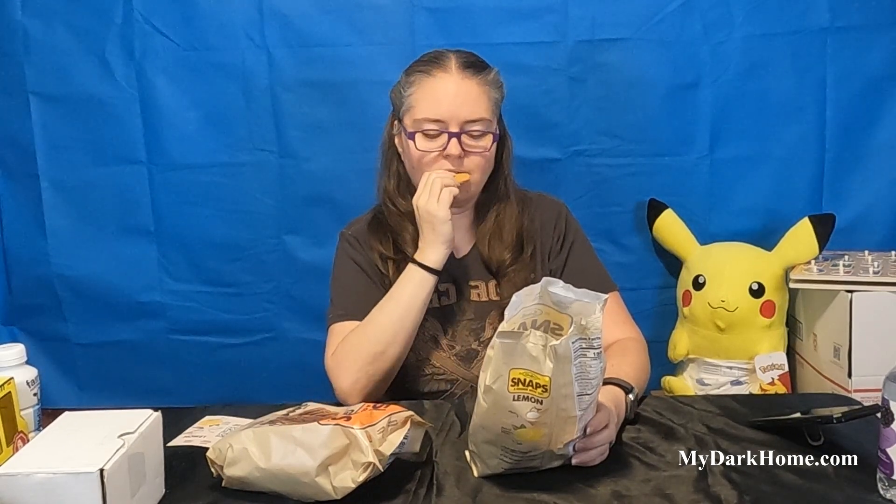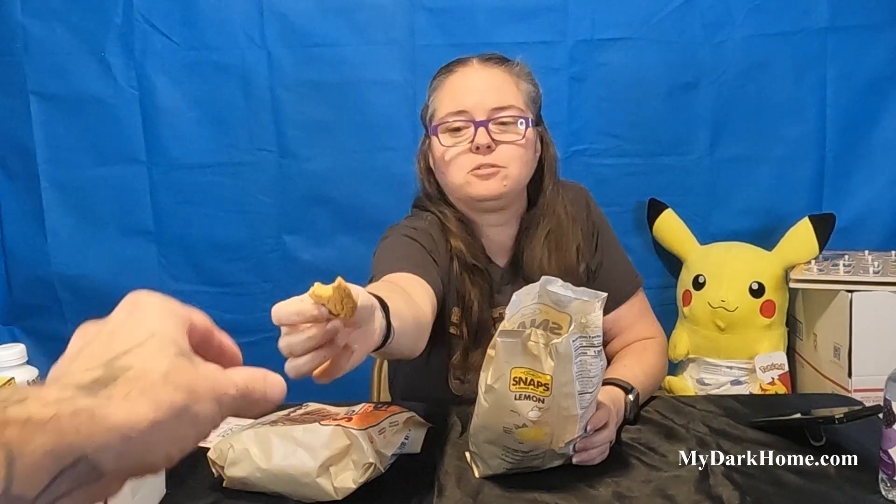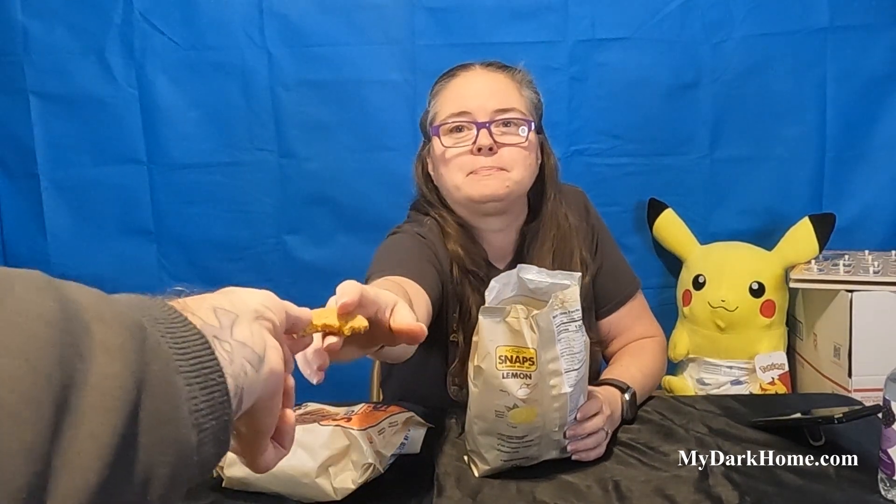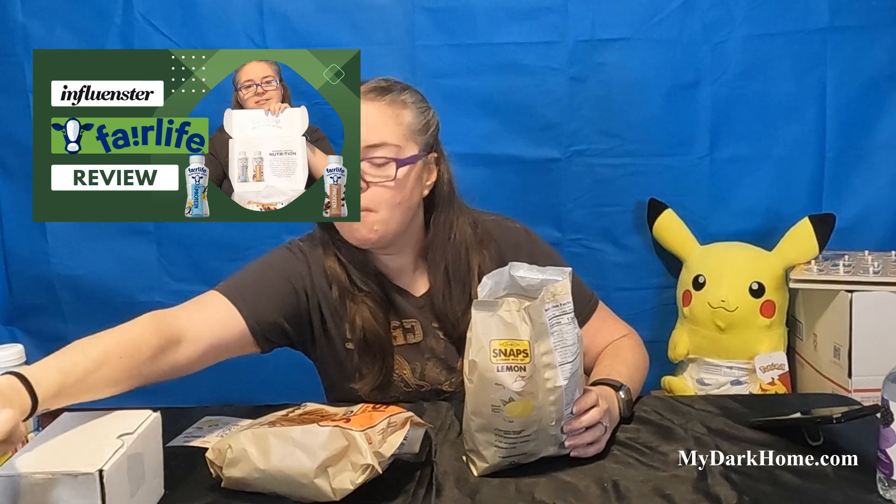Now we're going to try them. Mmm. This is a good deal. Bear is not big on lemon cookies but he's going to try it. Smell this - does it smell good? Smells like lemon cookies. He's not big on lemons. He will try the ginger. I just drank the last of that Fair Life thing that y'all saw the video on last time.